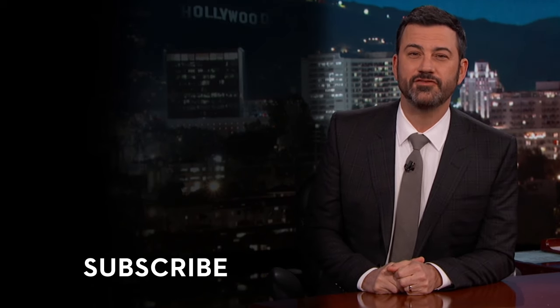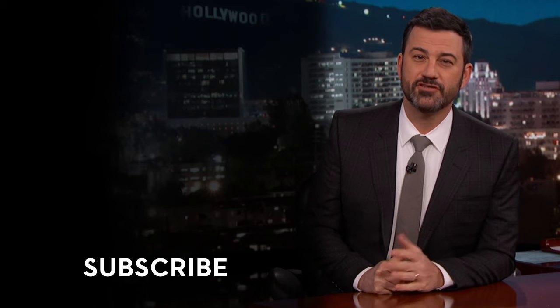Thanks for watching. If you liked that, subscribe to our YouTube channel for all the latest videos. And if you didn't, subscribe anyway. It's free. Who cares?